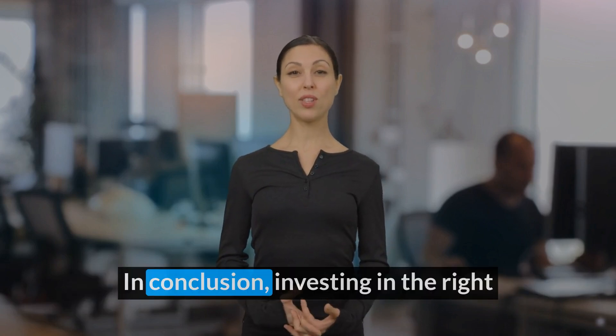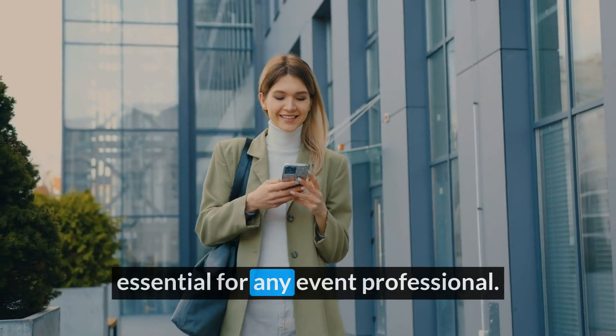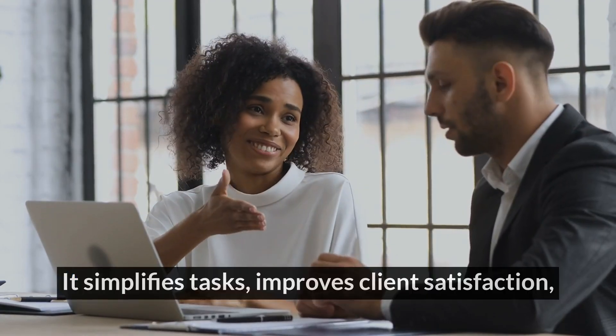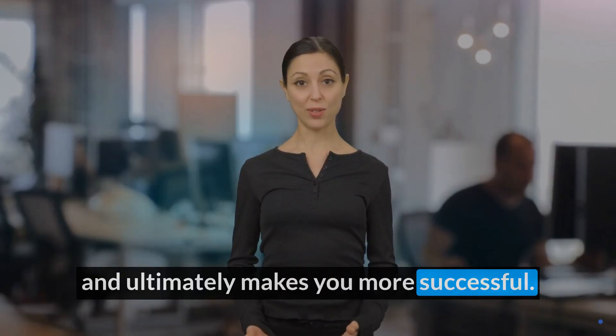In conclusion, investing in the right event venue management software is essential for any event professional. It simplifies tasks, improves client satisfaction, and ultimately makes you more successful.